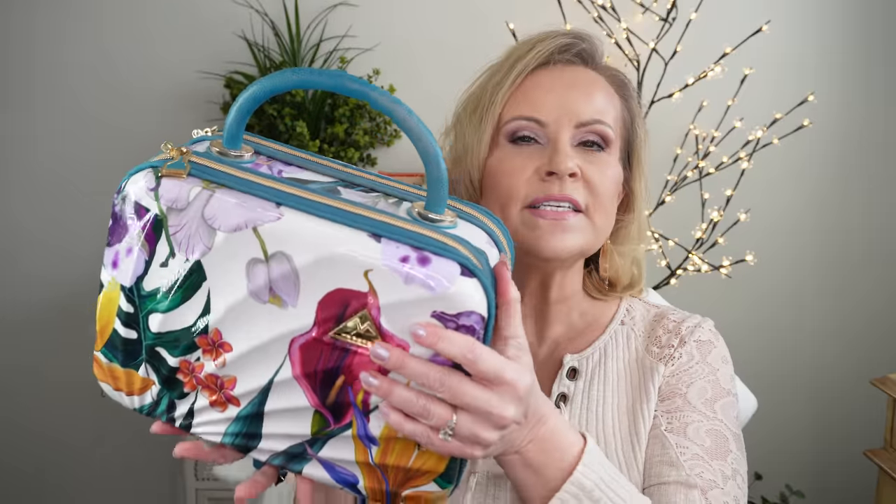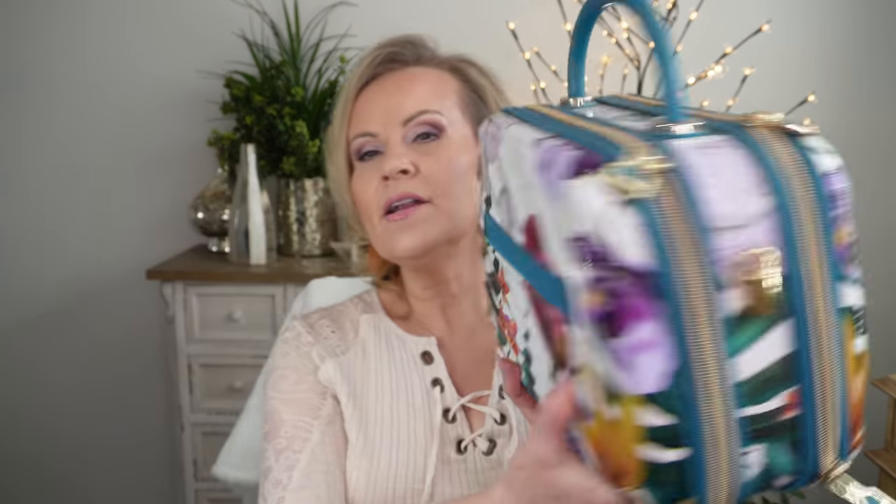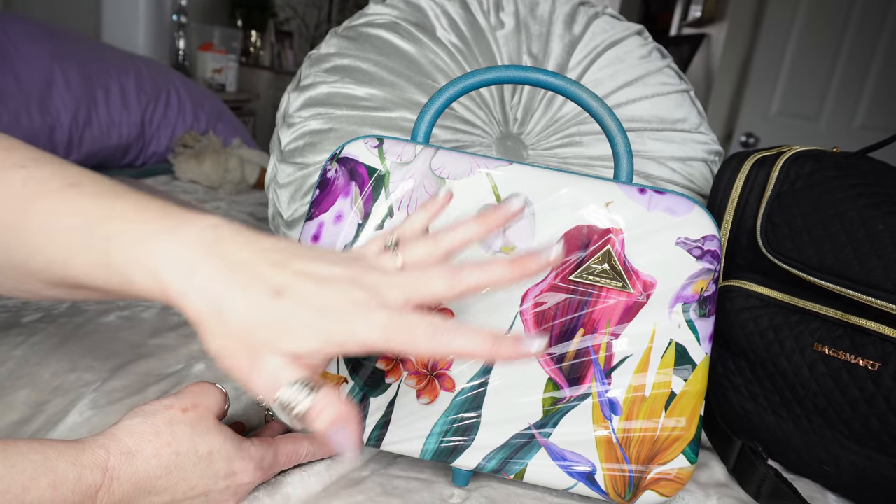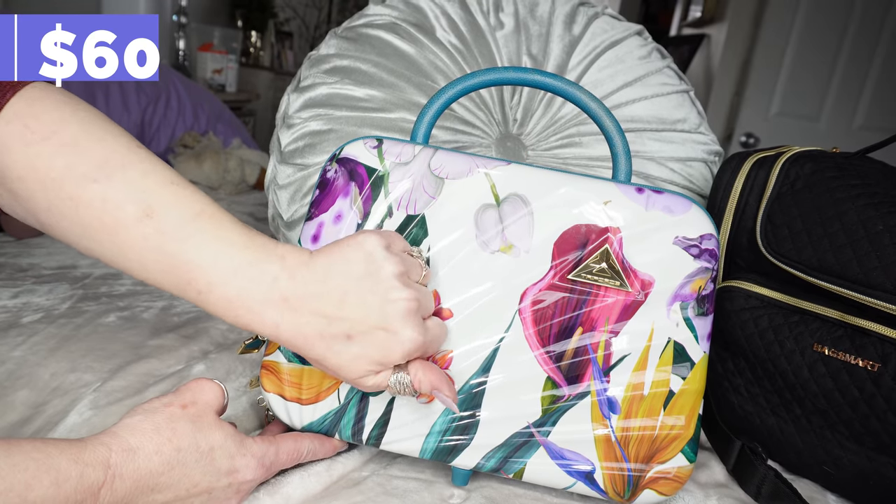The second one I have is by Triforce. You can't get this exact color pattern anymore since my husband bought it a couple of years ago, but you can still get this case. It's a definite love for traveling on an airplane or when you know your makeup is going to get jostled about. It has a hard shell case, a little band to hook it onto your other luggage, and two sides that each open up. It has Velcro so you can lay it flat.